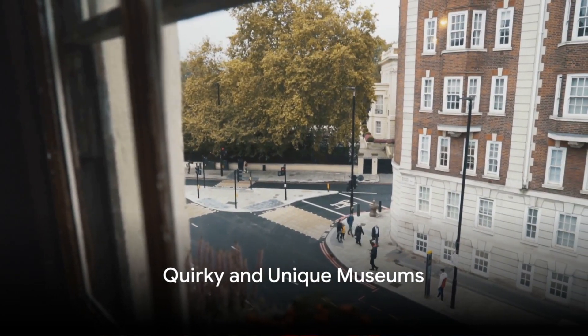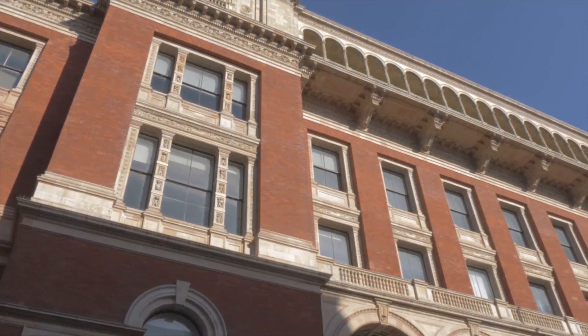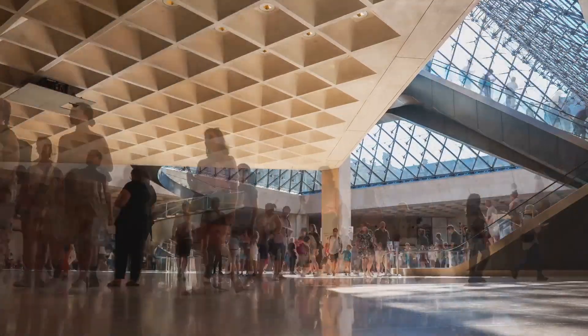Finally, for those seeking something a bit different, there are the quirky and unique museums: the Sherlock Holmes Museum, the Design Museum, the Cartoon Museum, and the Museum of Brands. These offer a fun and different perspective on London's rich cultural history.